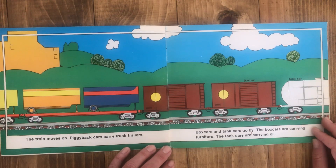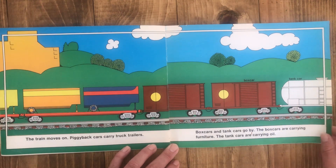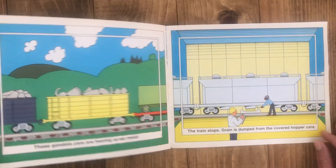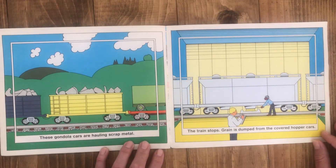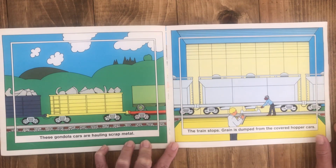Piggyback cars carry truck trailers. Box cars and tank cars go by. The box cars are carrying furniture. The tank cars are carrying oil. These gondola cars are hauling scrap metal. The train stops. Grain is dumped from the covered hopper cars.